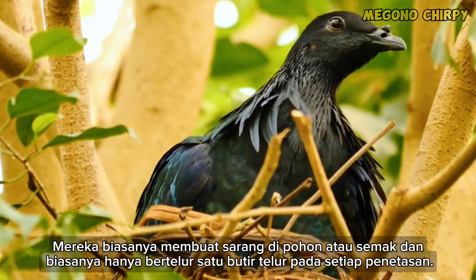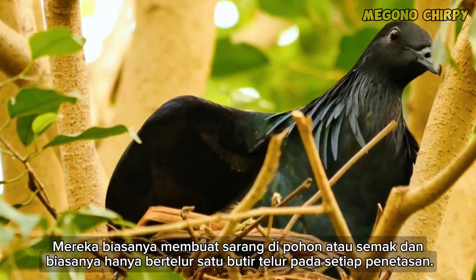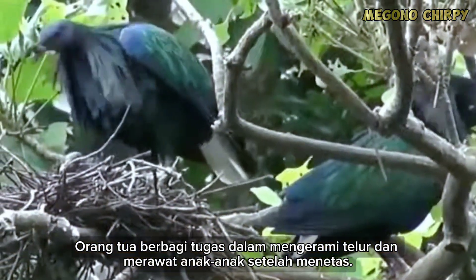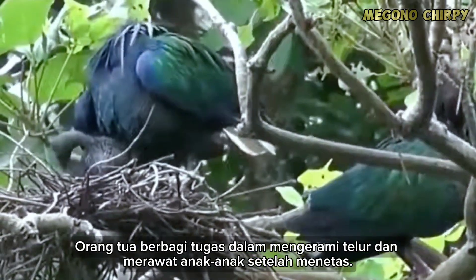They usually nest in trees or shrubs and typically lay only one egg per clutch. Both parents share the duties of incubating the egg and caring for the chicks after hatching.